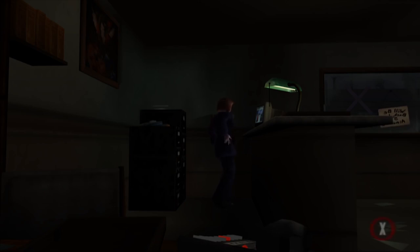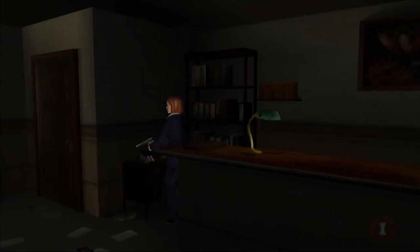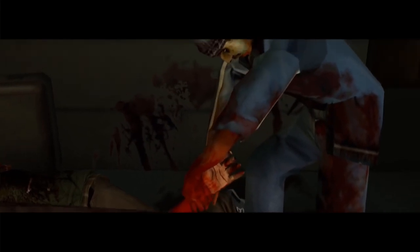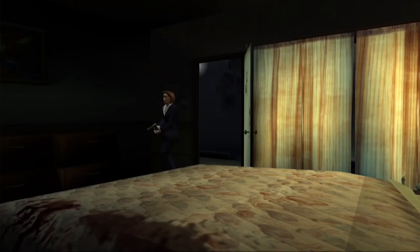X-Files Resist or Serve plays like any other survival horror game with classic cameras and third-person controls, but also offers a lot of variety from what I can see. I'm really looking forward to playing this, and thankfully I'm almost through the series, so it'll be sooner rather than later. Keep an eye out for that Let's Play.